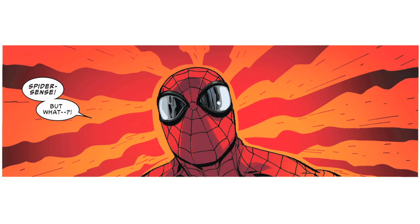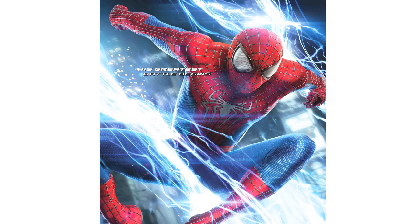Spider-Man doesn't rely solely on his enhanced agility to get him out of trouble. He also has his Spider-Sense, an early warning detection system that alerts him to danger. But humans can only sense danger that they see or hear. Being able to identify and respond to a silent threat that comes at us from outside our field of vision is just something in comic books and movies. Or is it?